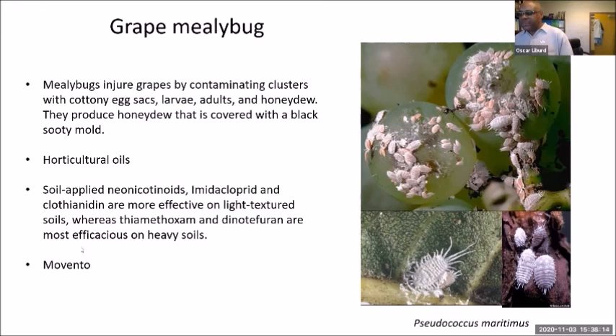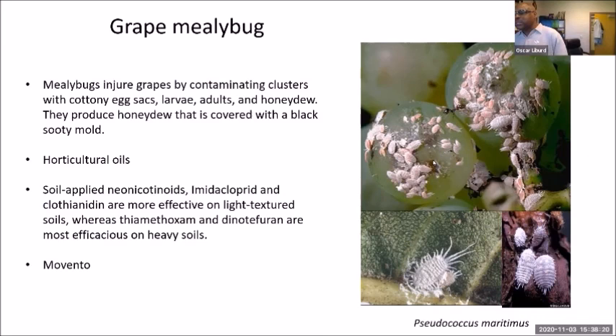This is my lab group — these are the people that do all the work, and I want to thank them for their significant contributions. Thank you. I know I went through things pretty quickly, but I wanted to share some of our work and focus on those things that are problems within these production systems.